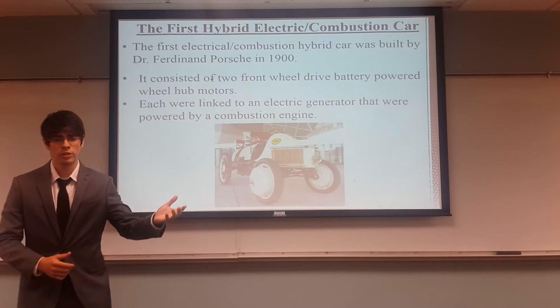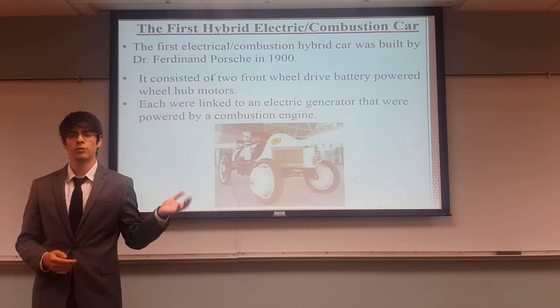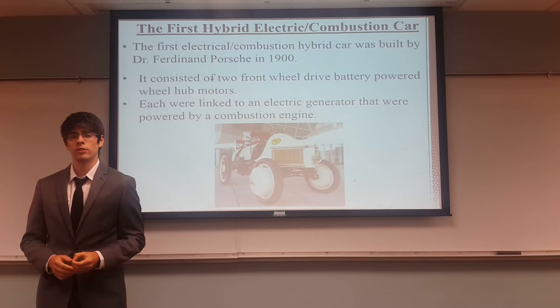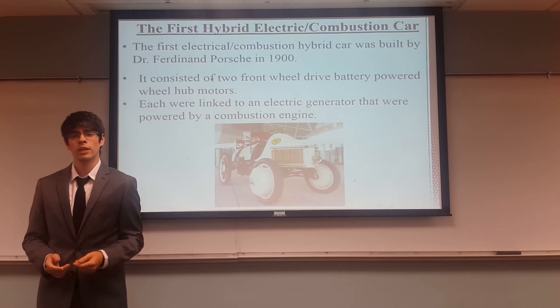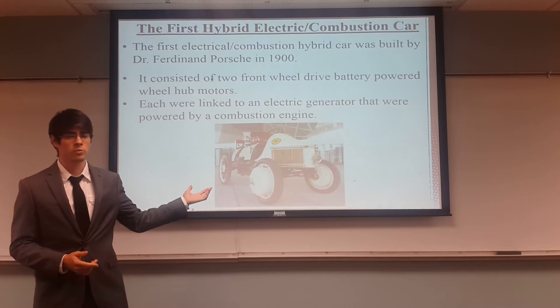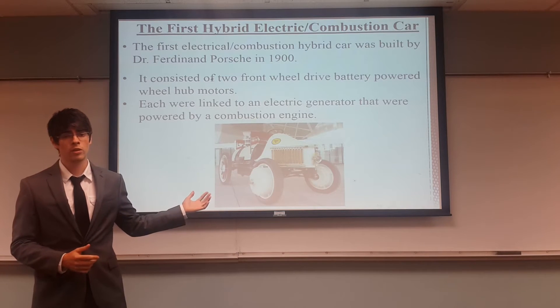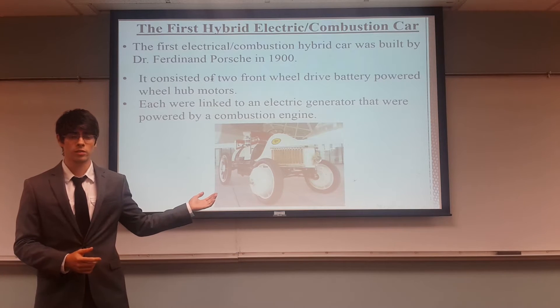The history of hybrid electric cars first started with Dr. Ferdinand Porsche, who developed his first hybrid car in 1900. This car consisted of two front wheel drive battery powered wheel hub motors, which were each linked to an electric generator that were powered by a combustion engine. As you can see in this picture, this is an actual replica of the first hybrid car ever made, which was replicated by Porsche's museum.